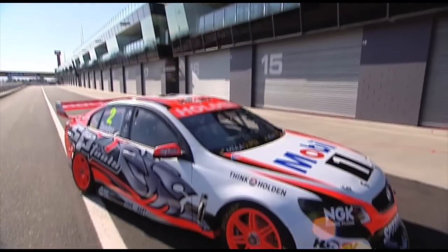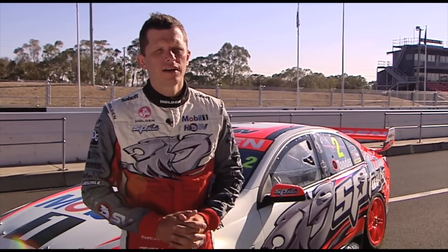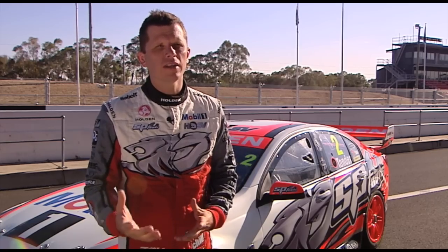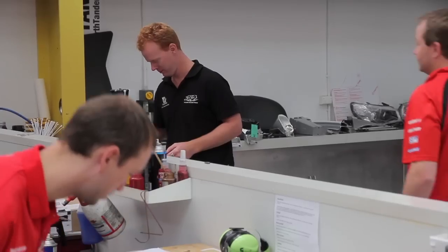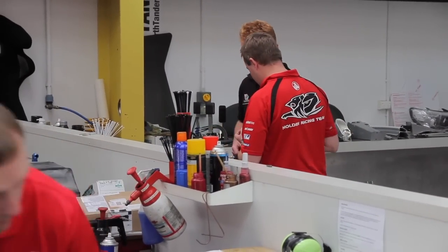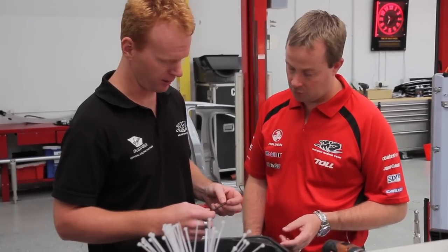The team is hoping to recapture some of that Bathurst winning form with several major personnel changes. "A lot of changes this year — technical staff joining the team, Adrian Burgess coming on board as our MD, and Matt Nielsen as our technical director. Some really good acquisitions in the technical department, and obviously SP Tools coming on board as our new naming rights sponsor. It's a lot of change during the off-season, but all for the good. We've certainly strengthened our armory as far as technical capability goes."